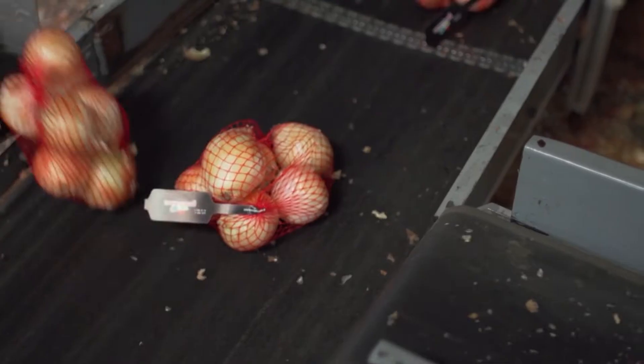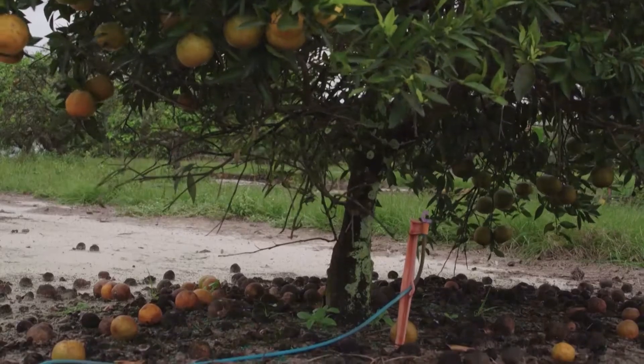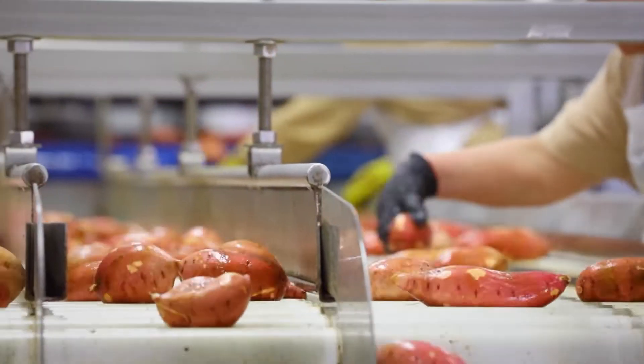Meet the players responsible for getting quality food to the market. This is what a normal leaf should look like, and we're seeing all of these kinds of odd things. If you're looking for an easy job, this isn't it. Hello, sweet potatoes.